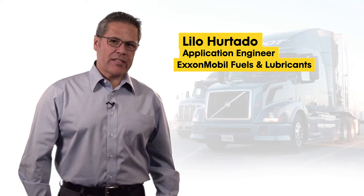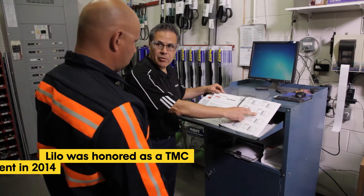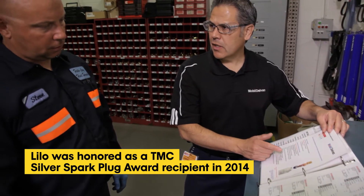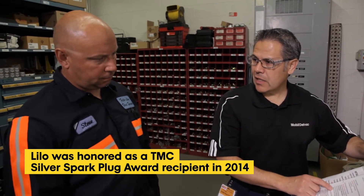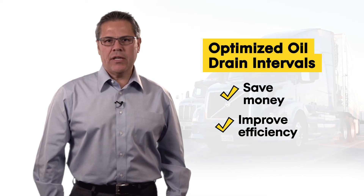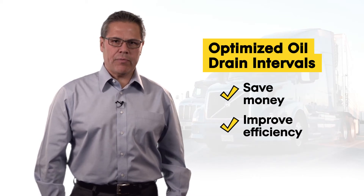Hi everyone, Lilo Hurtado with ExxonMobil here. Every day I get to work with fleets across the country and I know that optimizing oil drain intervals is a big deal for all of them. It can help save money on maintenance and operating costs and improve efficiency of their maintenance program.